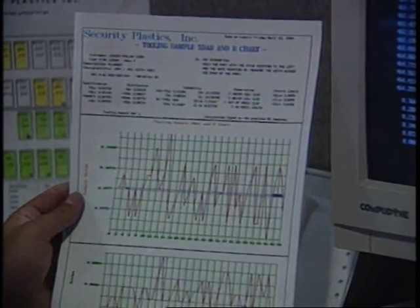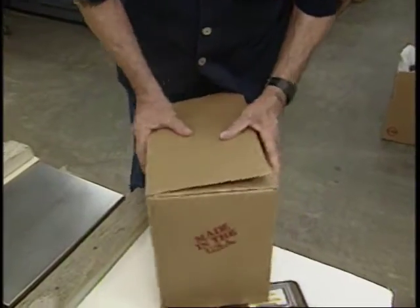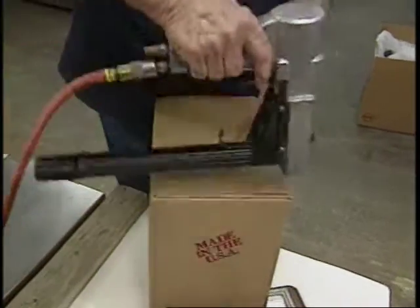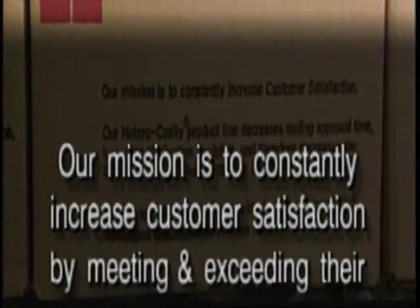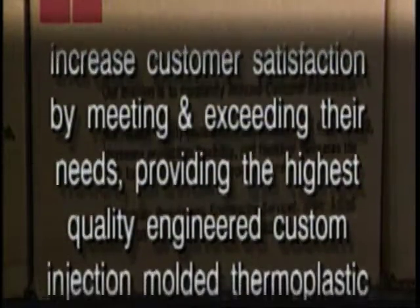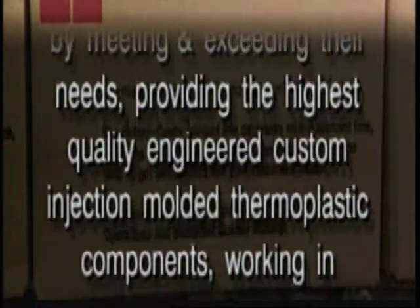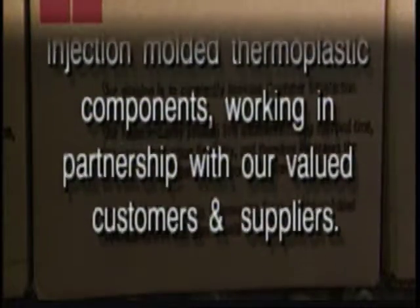We have the flexibility to meet sudden shifts in market demand, plus the commitment to deliver on time. That's total customer satisfaction, and we believe in it so strongly that we built our corporate mission statement around it. We put that statement on every carton of parts we ship — it's our pledge to provide the best possible products, quality, and service at the lowest possible cost.